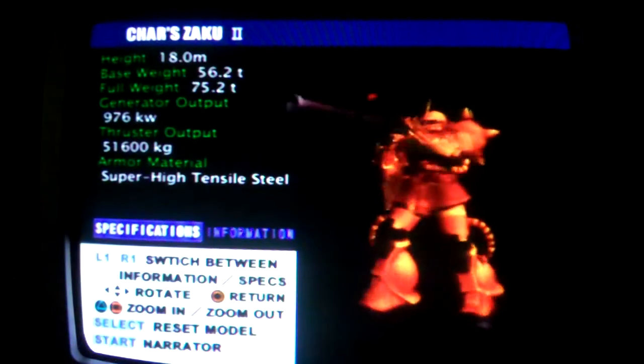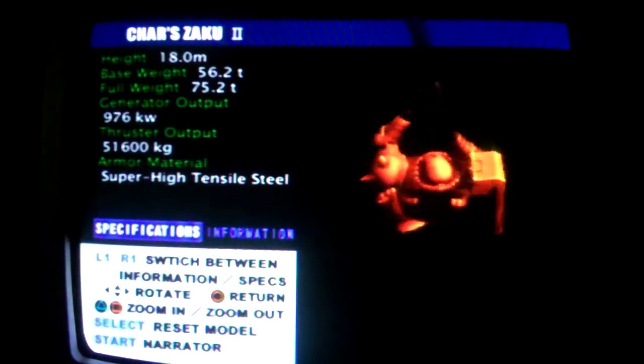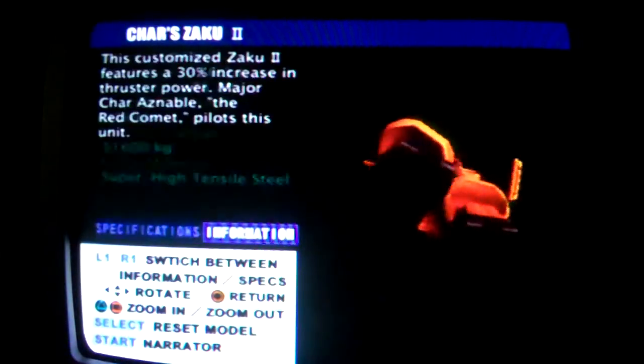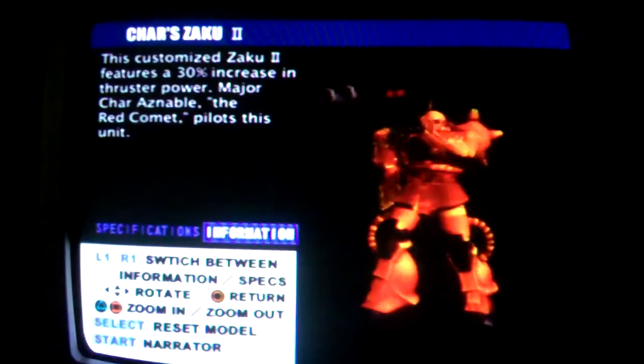Zaku Char Custom, model number MS-06S. The thruster output of this custom type is 30% greater than that of the Zaku-2. It gained fame as the personal machine of Lieutenant Commander Char Aznable, the Red Comet.